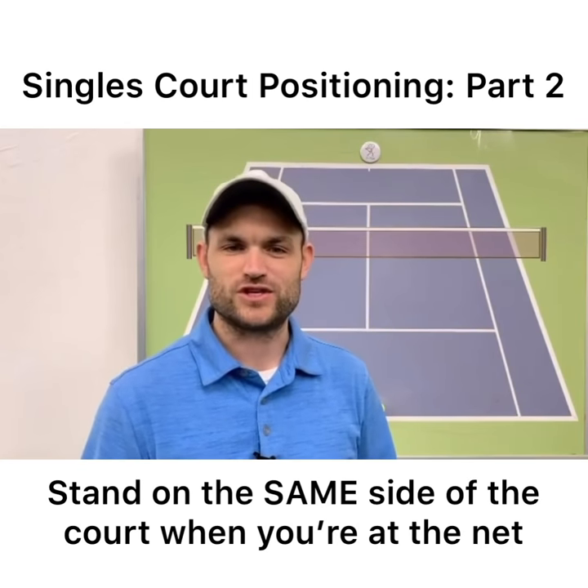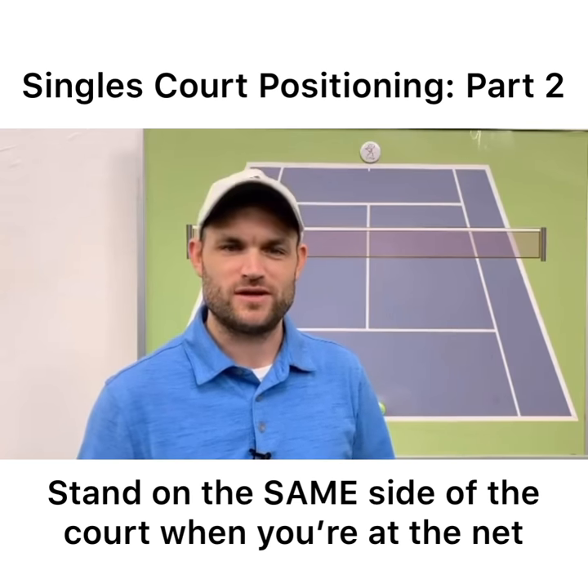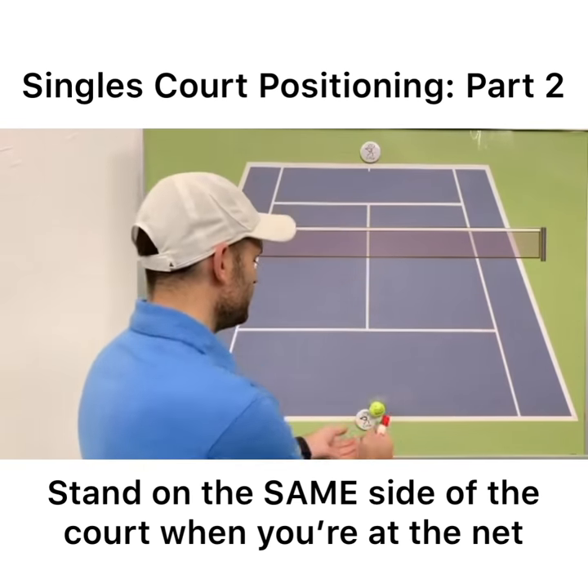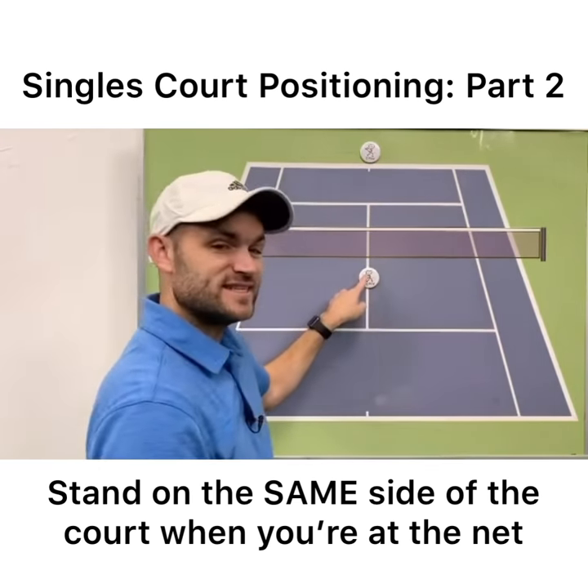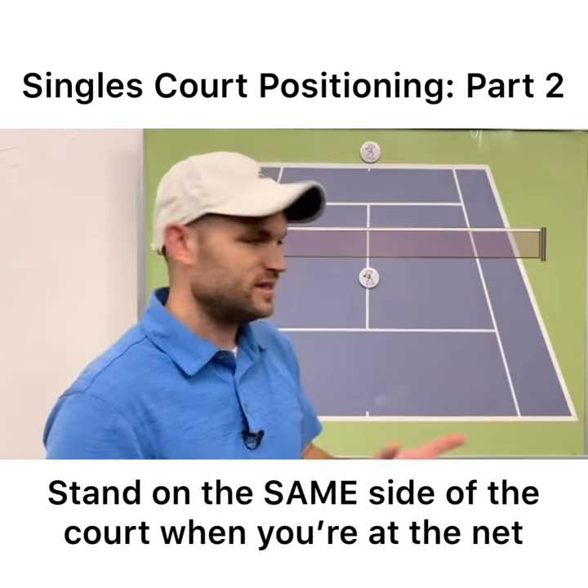You ever notice when pros are playing singles and they're at the net, they're usually slightly on the same side of the court as the opponent? Why is that? It's because when you're at the net, rarely is the center of the court the center of where the opponent can hit the ball.